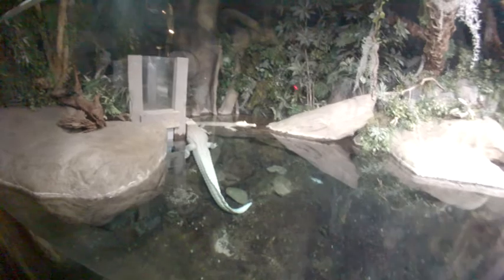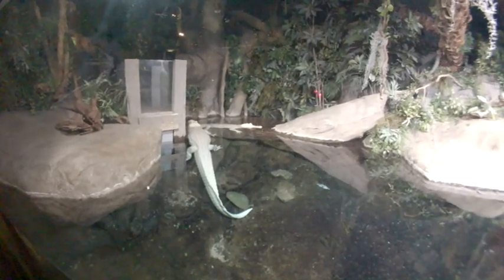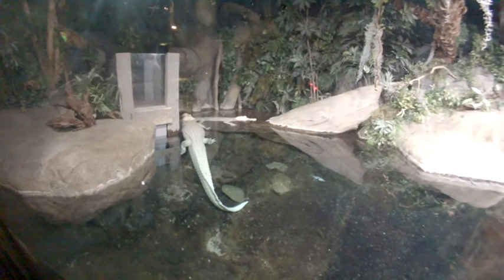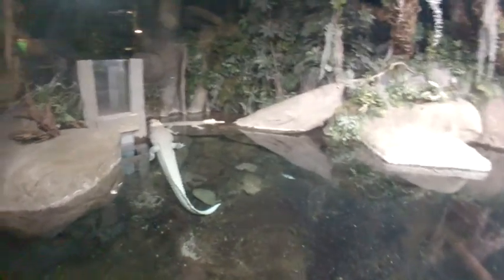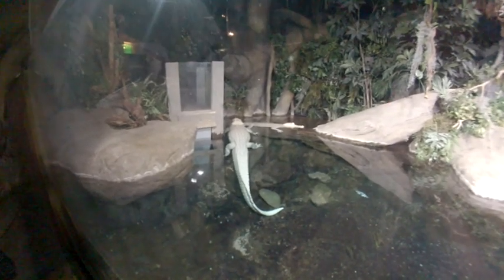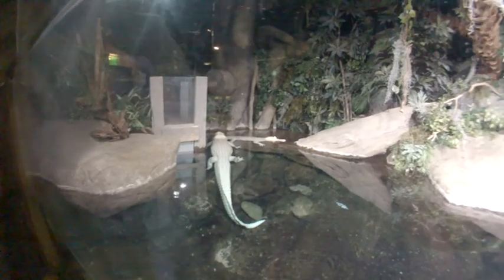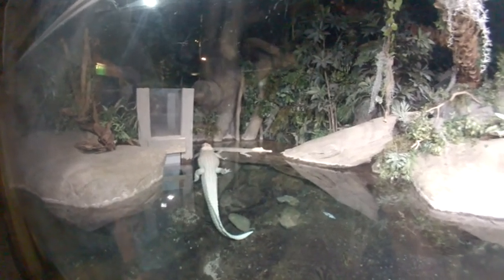These are actually albino alligators. Unlike the white alligator that has a skin pigment issue, these are true albinos. The one to the rear and smaller is a female, and the larger one to the left is the male.